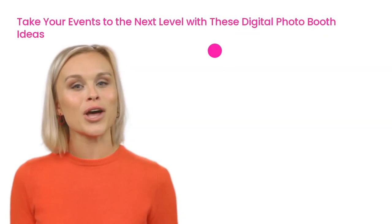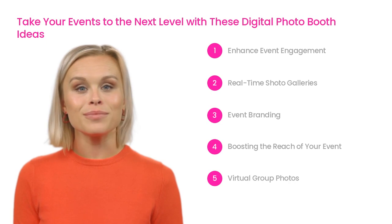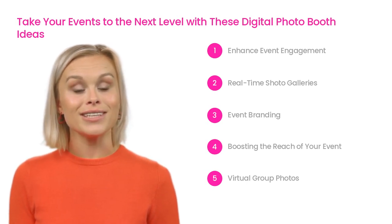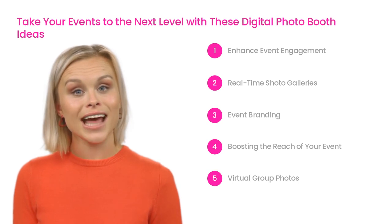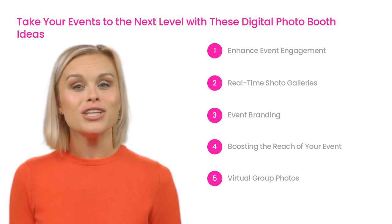In our full blog post, there's much more to learn about how digital photo booths can enhance event engagement. In it, you'll find tips on using real-time photo galleries, customizing them to fit your event branding, extending the reach and impact of your event, encouraging participation and engagement, and much more. Don't miss out on all the great content in this blog post. Check it out now!